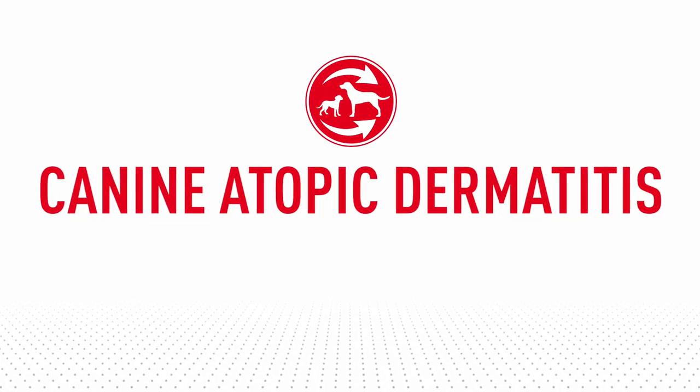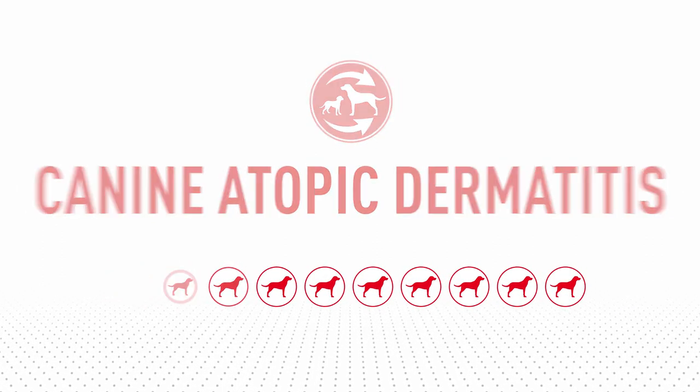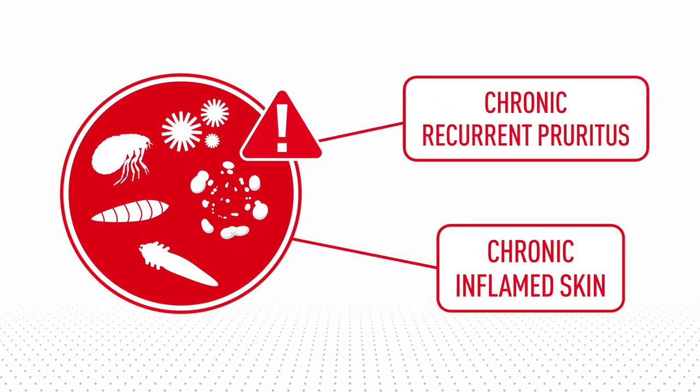Canine atopic dermatitis is a lifelong skin condition estimated to affect 1 in 10 dogs. Environmental allergens such as pollen and dust cause chronic recurrent pruritus and inflamed skin.